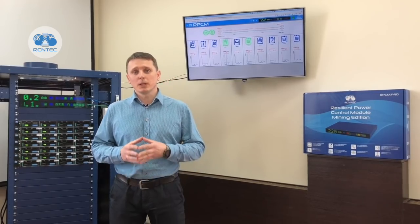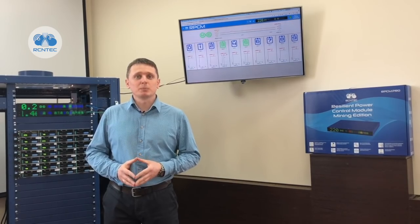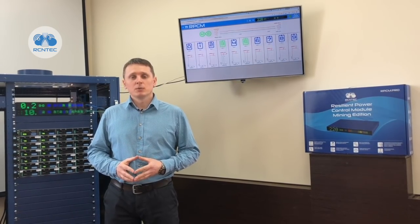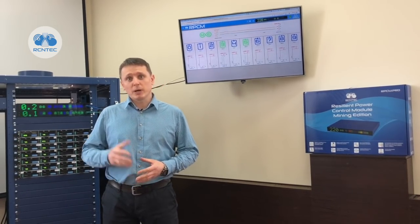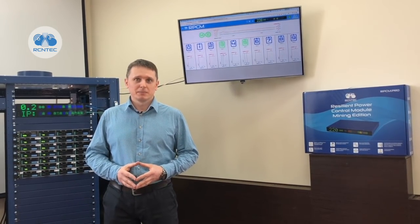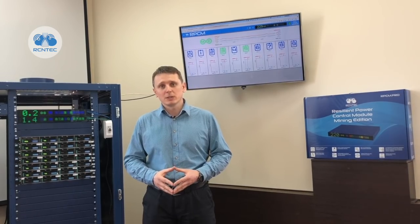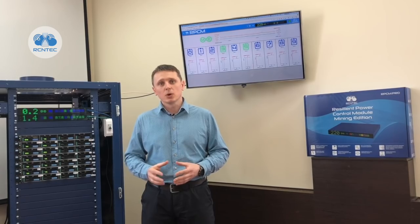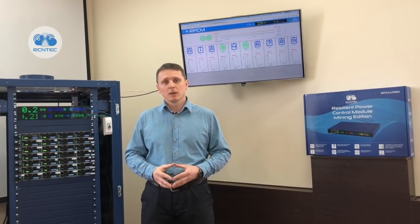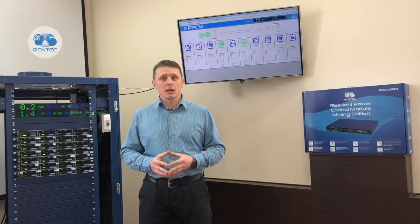Some people try to solve this task with external monitoring software. However, in any case, once you detect the problem, you need to act on it. We have equipped our RPCM Mining Edition Smart PDUs with hash rate and API availability monitoring functionality for Bitmain miners. When the RPCM detects that hash rate goes below a specified level or that the API has become unavailable, it automatically turns off and then turns on the outlet to which the particular mining device is connected, thereby automating operations for crypto mining farms of any size.